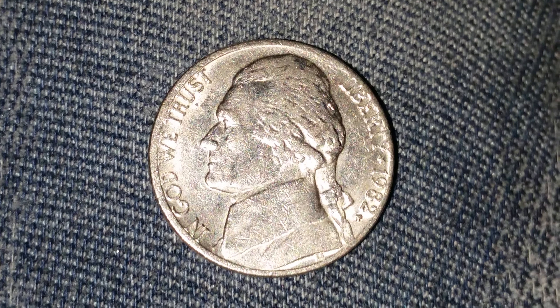In God We Trust. Jefferson facing left. Liberty at upper right, 1982. The mintage here and just below that the mint mark P, representing the Philadelphia Mint.